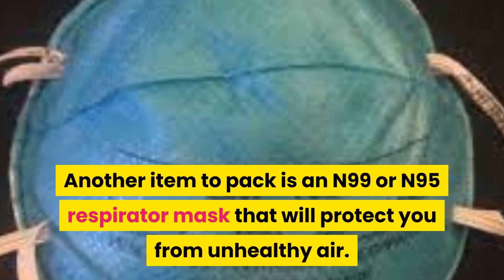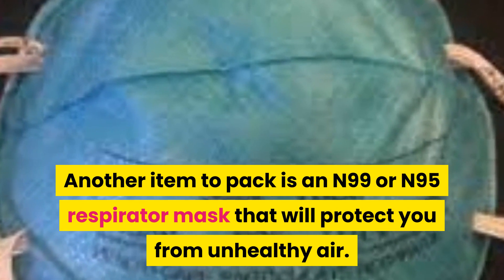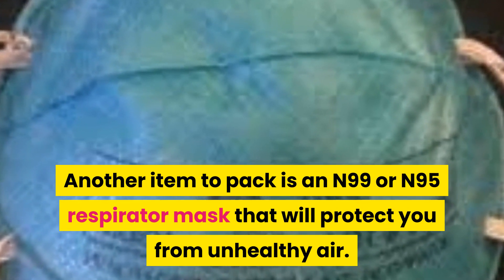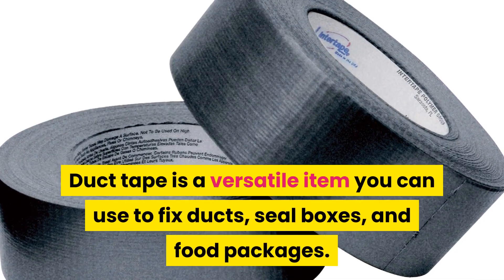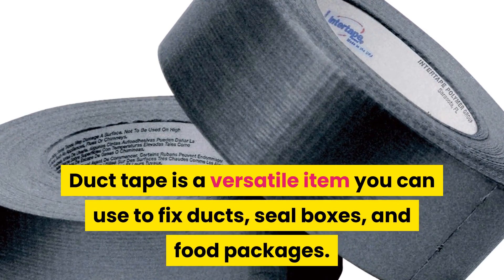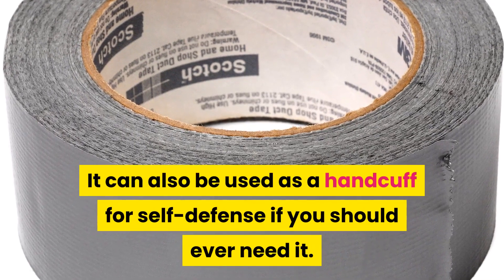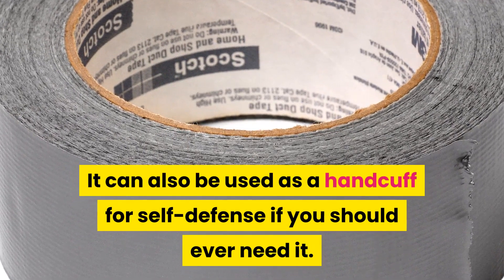Another item to pack is an N99 or N95 respirator mask that will protect you from unhealthy air. Duct tape is a versatile item you can use to fix ducts, seal boxes, and food packages. It can also be used as a handcuff for self-defense if you should ever need it.